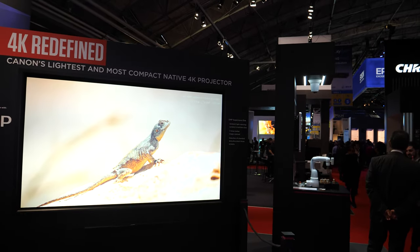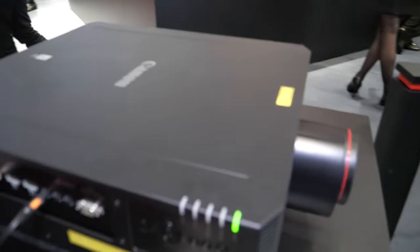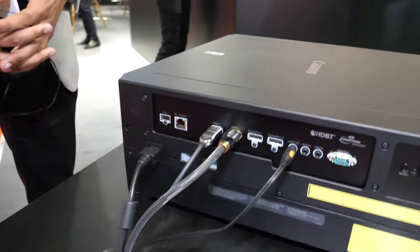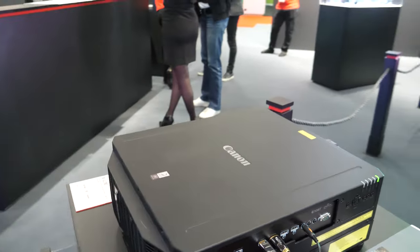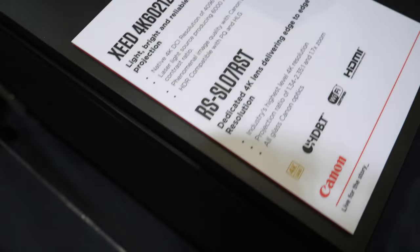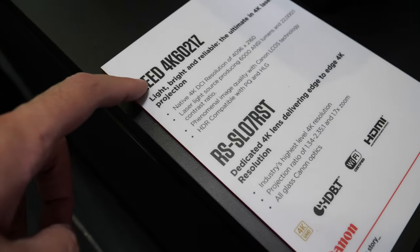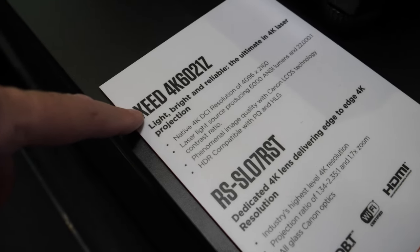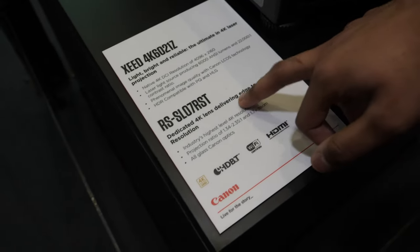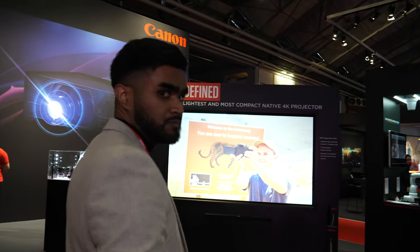This is the lightest, most compact native 4K projector from Canon: 6,000 lumens, under 20 kilograms in weight — one of the lightest on the market. You can also see our specialist 4K lens with the Canon red line around it, indicating it's an L-series lens. This is the SEED 4K60-21Z, the same projector as in the 8K area, but using the 4K lens which gives you true edge-to-edge 4K resolution.